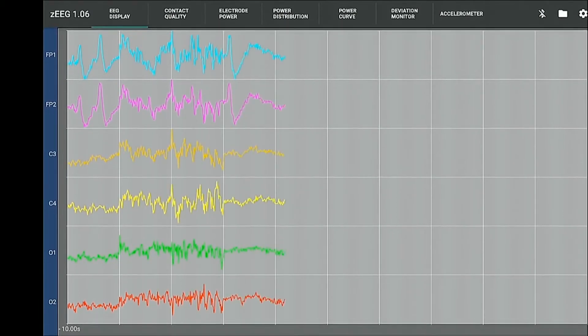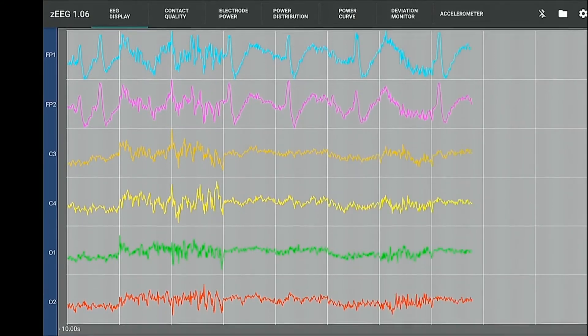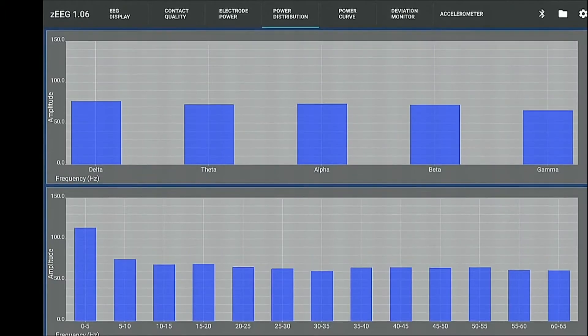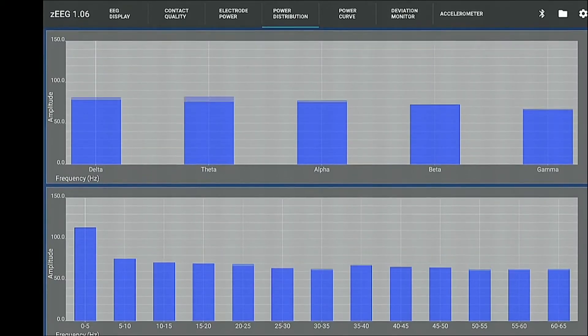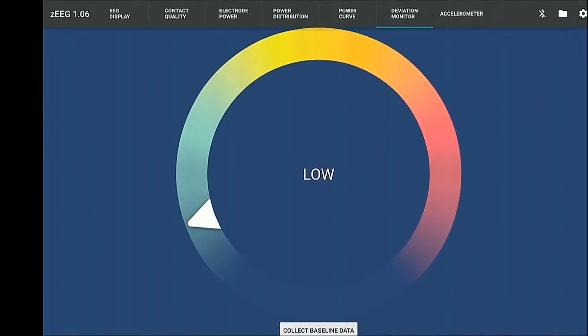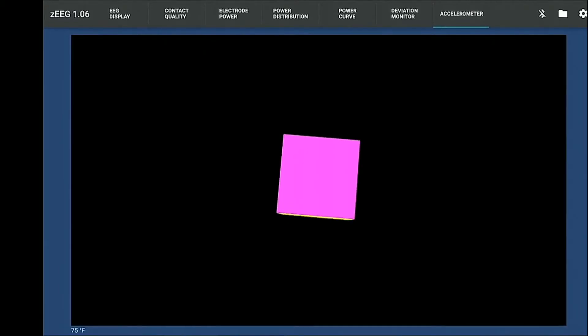Our product was benchmarked against a clinical EEG system by a certified technician, and it showed over 95% correlation for various cerebral recordings. The contact quality tab shows real-time contact quality assessment. Power distribution shows the real-time assessment of the amplitude in each of the prominent frequency bands. The deviation monitor is an intuitive feature for patient self-management at home, showing the level of deviation from the patient's baseline EEG. The accelerometer tab tracks head movements more precisely than any video can, so a physician can easily identify head movements and be aware of artifact contamination.